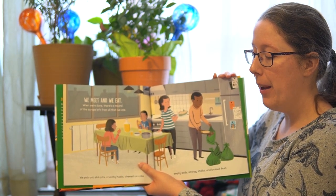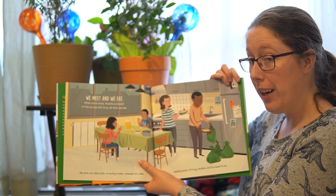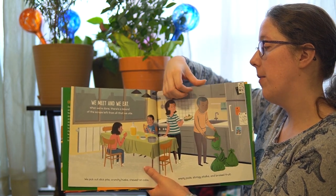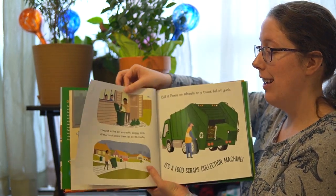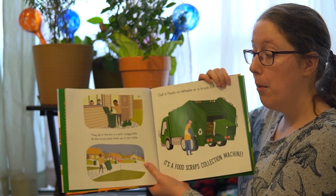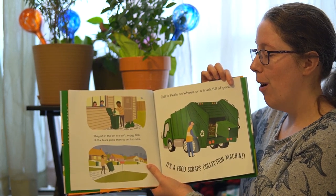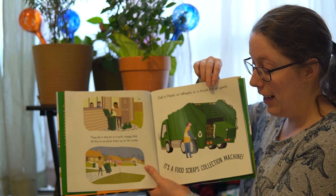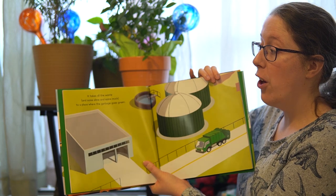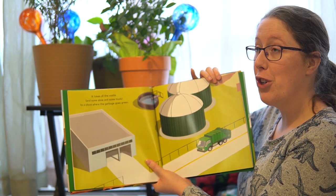We pick out slick pits, crunchy husks, chewed on cobs, empty pods, stringy stalks, and bruised fruit. They sit in the bin in a soft, soggy blob, till the truck picks them up on its route. Call it Peels on Wheels or a truck full of yuck — it's a food scraps collection machine. It takes all the waste and some slime and some muck to a place where the garbage goes green.